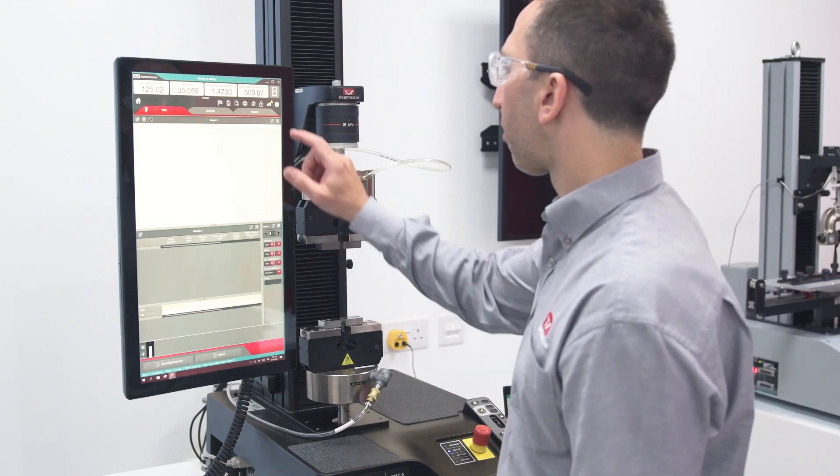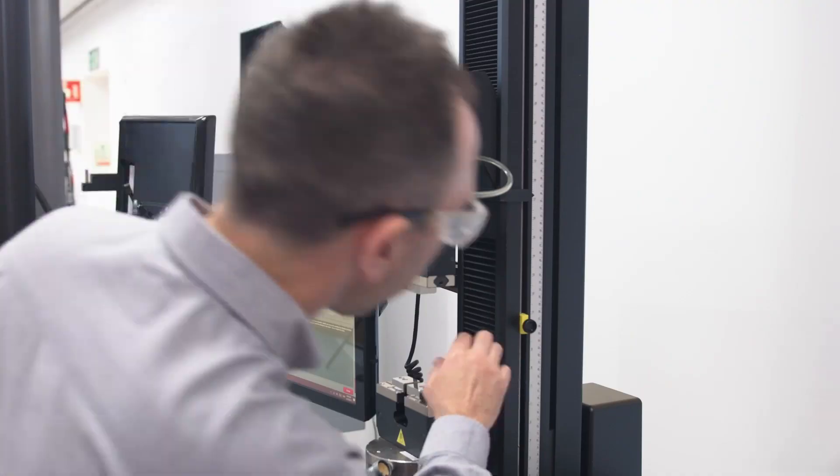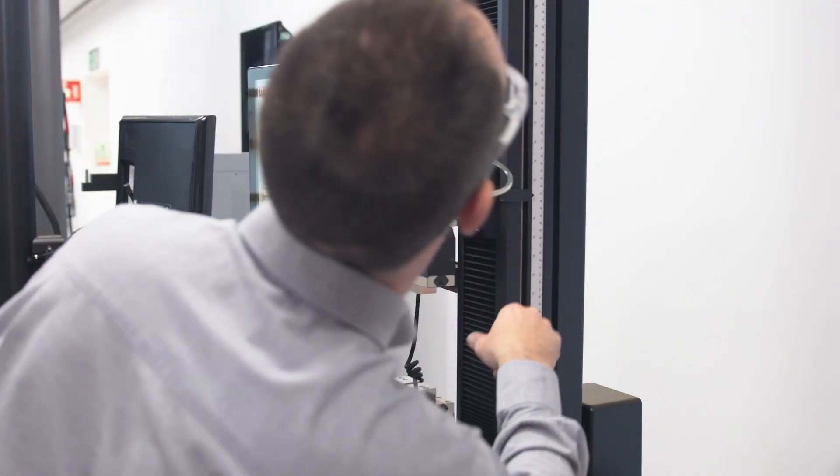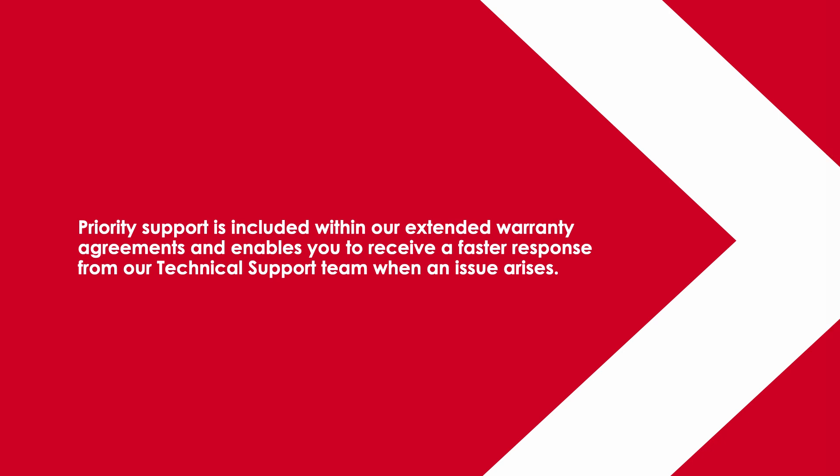Without priority access to technical support, resolving issues promptly and effectively becomes challenging. Delayed troubleshooting and resolution can prolong downtime. Priority support is included within our extended warranty agreements and enables you to receive a faster response from our technical support team when an issue arises.